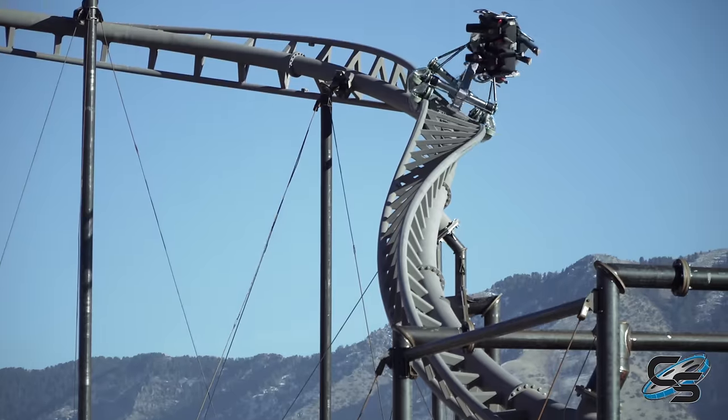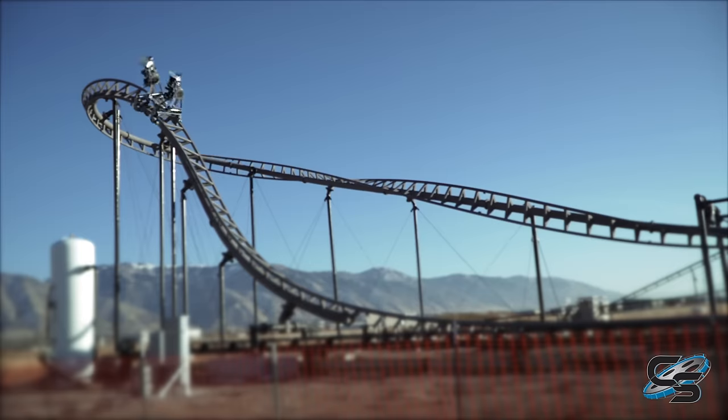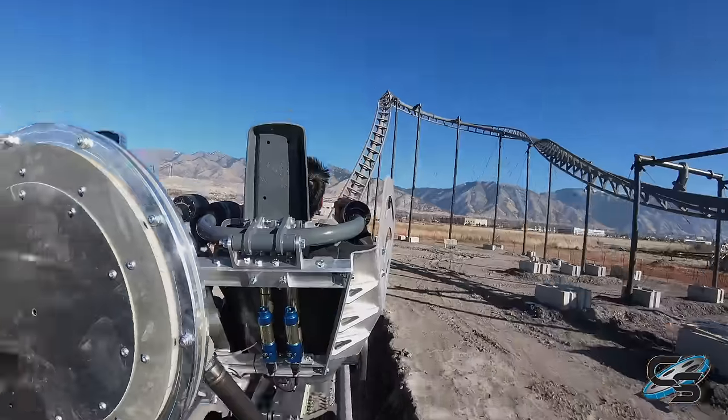At some point you might be above the track, at some point you might be below the track, and in reality the person on the ride doesn't necessarily know what's going to happen. With this prototype, we are able to prove the concept, and this vehicle does exactly what we anticipated it doing.